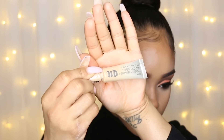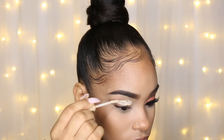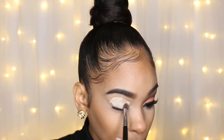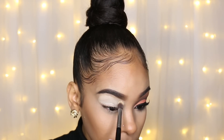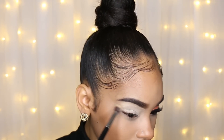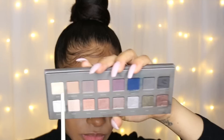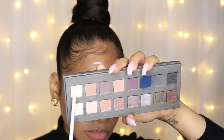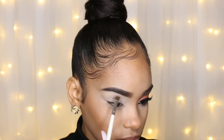First, I'm taking Urban Decay's Eyeshadow Primer Potion in the shade Eden and I'm going to apply that all over my lid. Then I'm just going to blend that out with a fluffy synthetic brush. Then I'm taking the matte creamy shade from the Lorac Pro 2 palette and I'm going to apply that as my brow bone highlight.